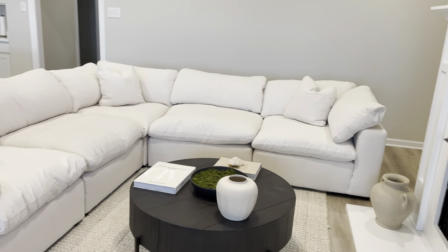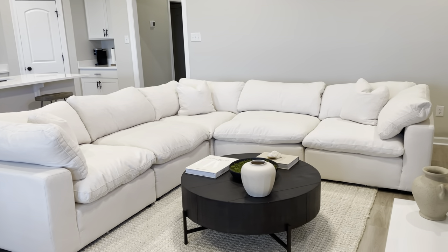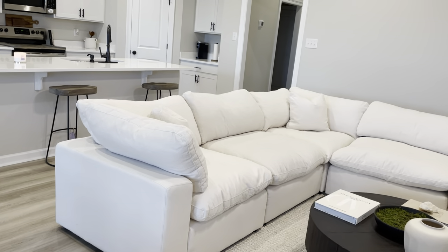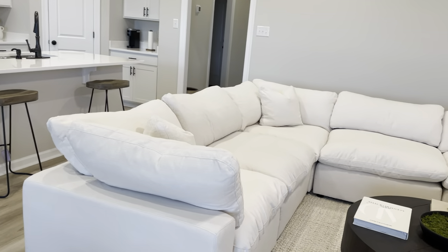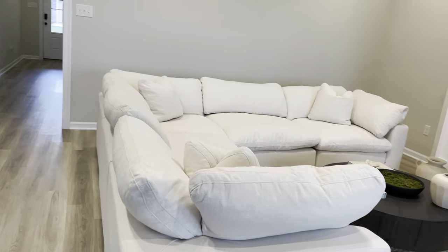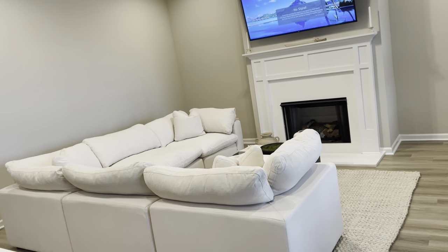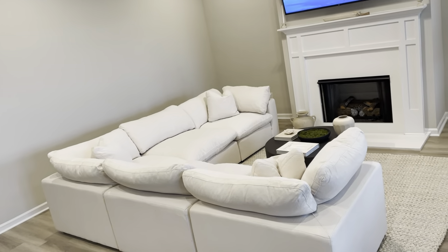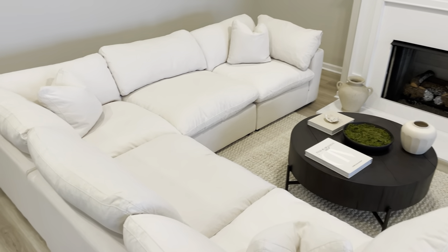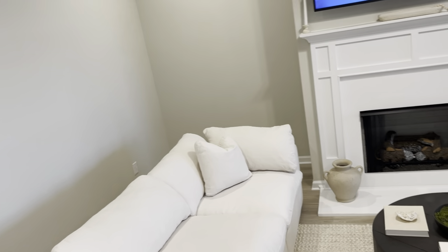A lot of our things finally came in. The first one being this beautiful sofa — I am obsessed with it. I love the Restoration Hardware cloud couch but we all know it's super expensive, so I got this sofa from American Factory Direct right here in Baton Rouge. I'm pretty sure they deliver other places as well — I'll link it down below. They always have it in stock, so I was surprised I could order it and have it delivered when I wanted.